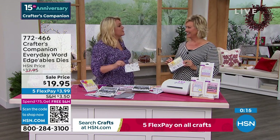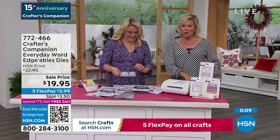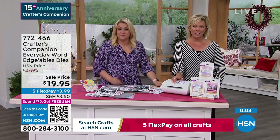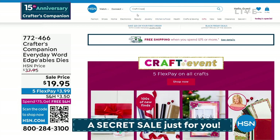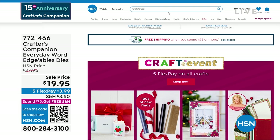There is also a secret sale going on at hsn.com. You just need to know the secret phrase — it's 'craft craze', C-R-A-Z-E. Type it right into the search engine and you're going to find lots of goodies, major markdowns — up to 50% off even clearance products on hsn.com. Things are selling like crazy on there.